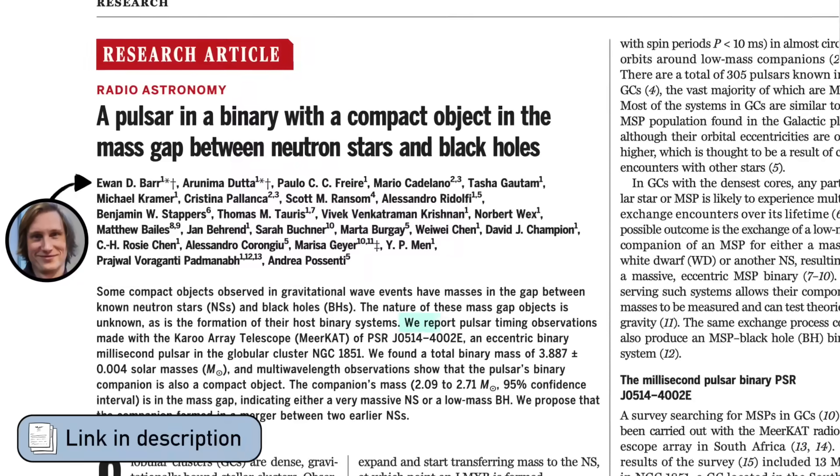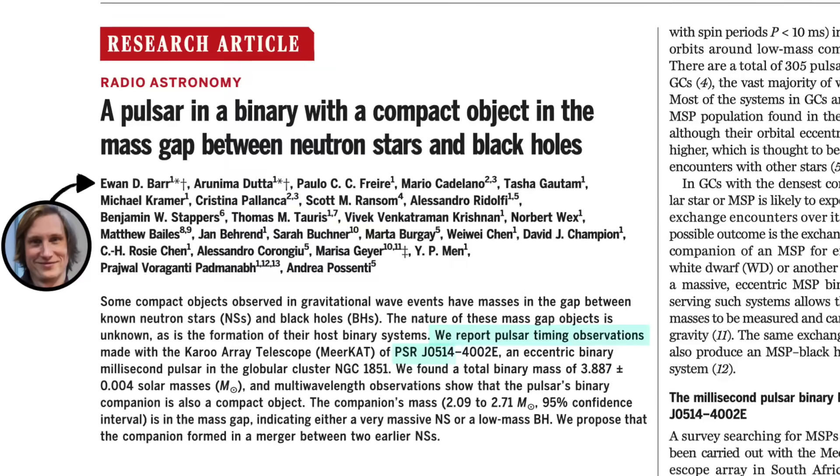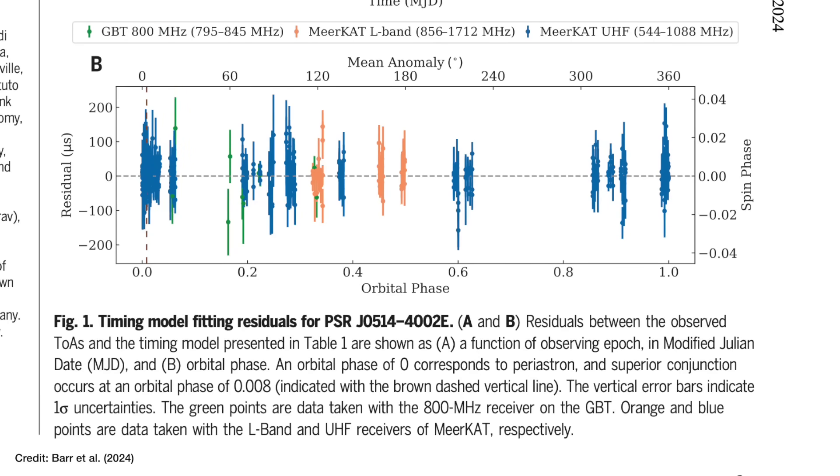Barr and collaborators spotted anomalies in the arrival time of pulses from pulsar J0514-4002E. On the y-axis is the difference in arrival time from what you'd expect, and you can see the differences are really small — that's just how precise pulsars are — but it was enough for Barr and collaborators to say there is clearly something in orbit around this pulsar, and by the way, they don't detect any light from it.